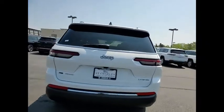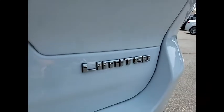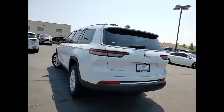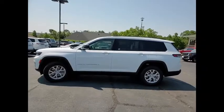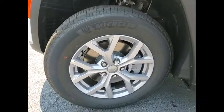Here are some of this vehicle's great options: electronic stability control, alloy wheels, power lift gate, brake assist, traction control, remote keyless entry, fog lights, speed control, four-wheel disc brakes, rear window defroster. This beauty is sure to make you the talk of the neighborhood, so call or drop in for a test drive today.